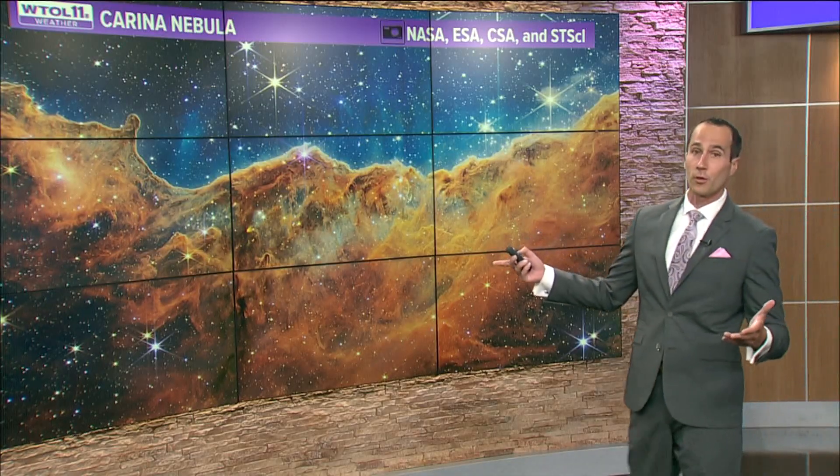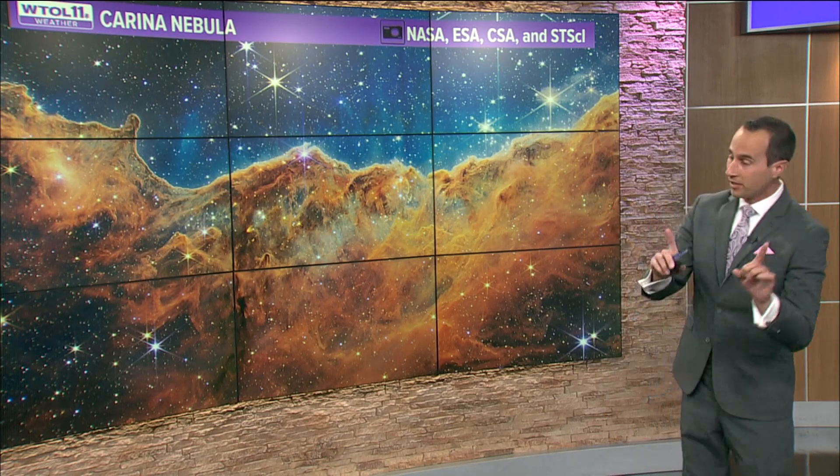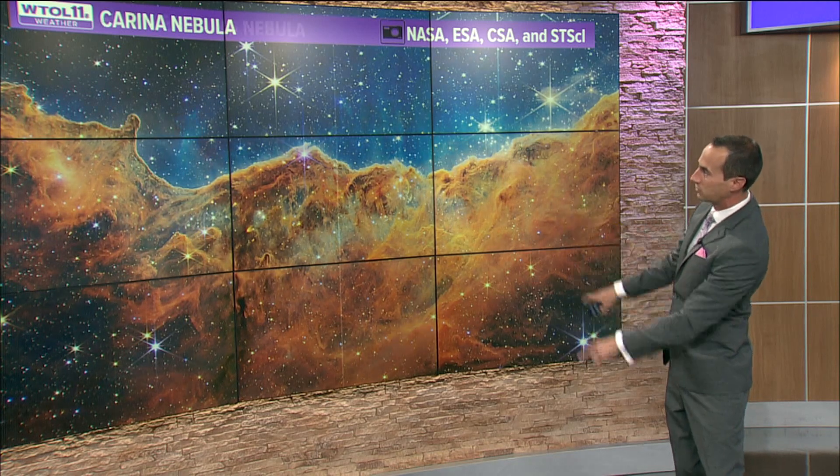There are a lot of questions about this and we're trying to inform people what this is and how incredible it is. You saw some of the images — the Carina Nebula, one of the more fantastic images, and in fine detail, this particular image takes about 1.5 million pixels to compile.